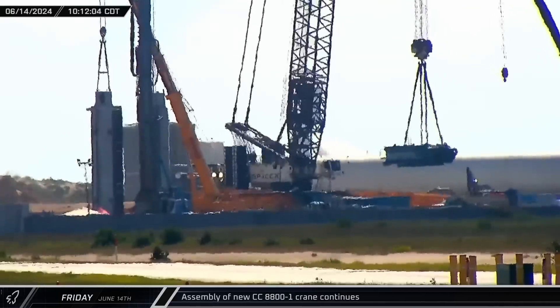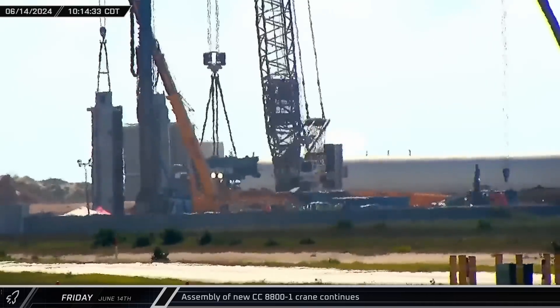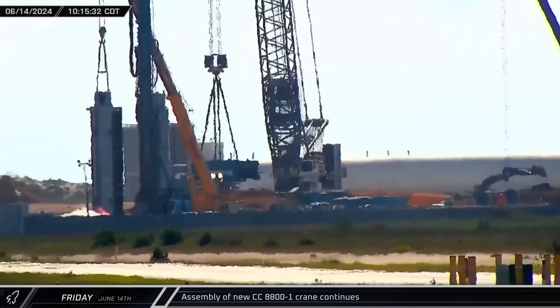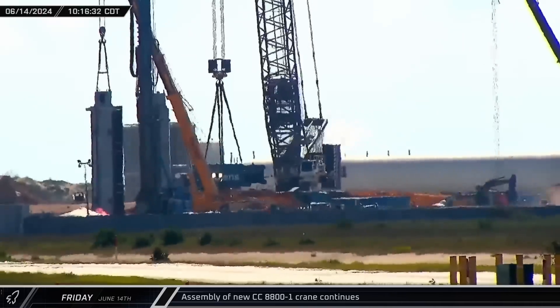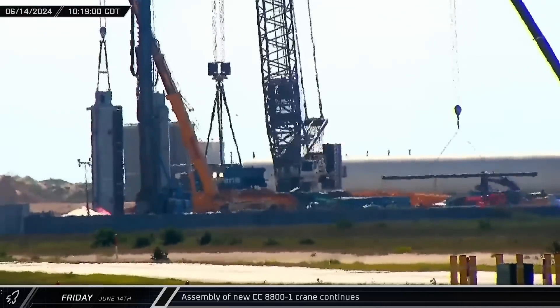Assembly of the CC 8800-1 Crane continues with the installation of the superstructure frame. The 43 metric ton frame was lifted with the LR 11000 and set down on the slewing unit so that workers could begin connecting the pieces together.